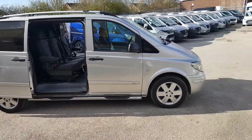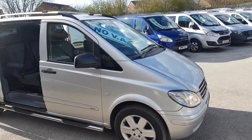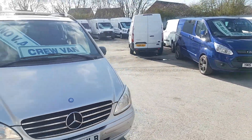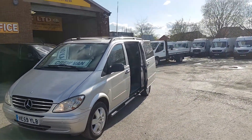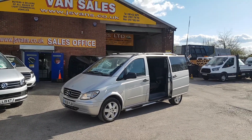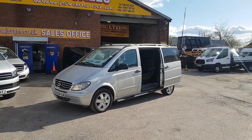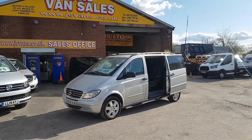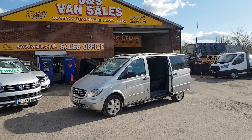Welcome to JNS Commercial Van Sales Limited. This one is the Vito Compact Sport, the V6 Sport model — combi crew van, automatic, late 09/59 reg, 148,000 miles, no VAT to pay on the van. It's got the bigger V6 204 brake horsepower automatic diesel engine. It's been privately owned — no VAT — just been traded in at a local Mercedes dealer.